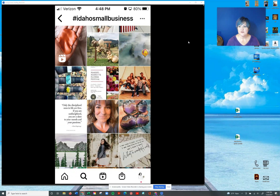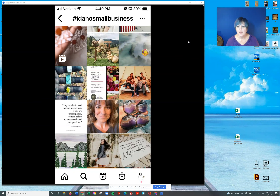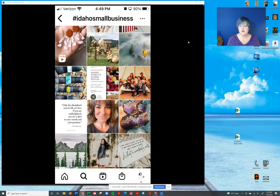Hello and welcome to another edition of Quick Tips with Kim. Keeping with our hashtag theme, I wanted to talk about another way to find good hashtags, and that is to go look at other people — specifically your competitors — and see what they're using. In this particular case, I have put up 'Idaho Small Business' as a hashtag.